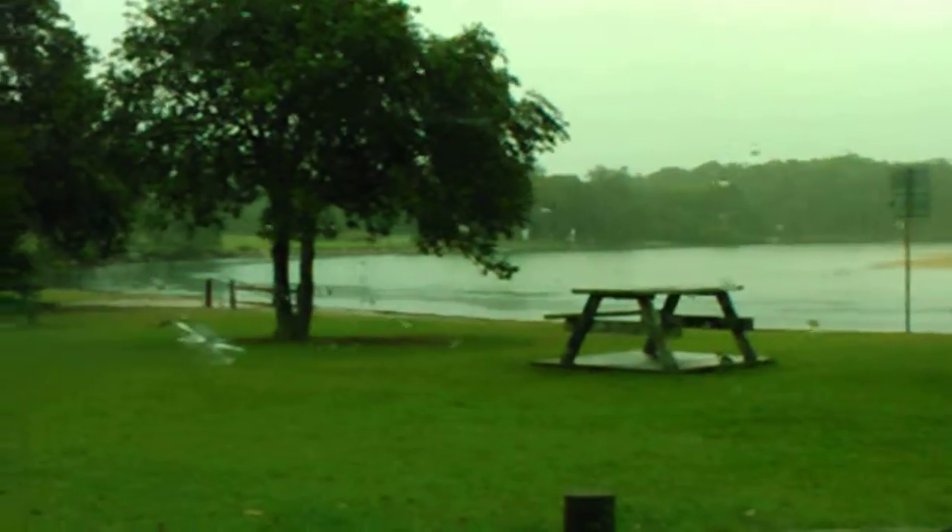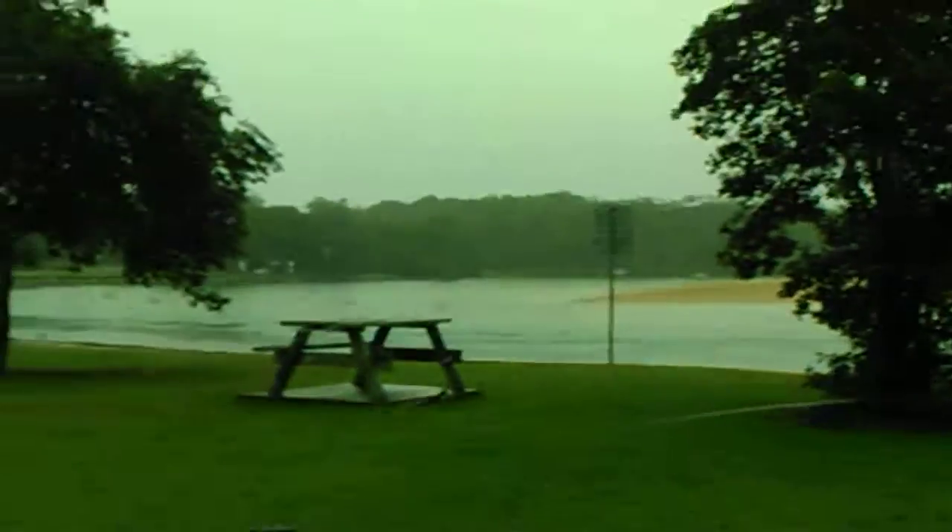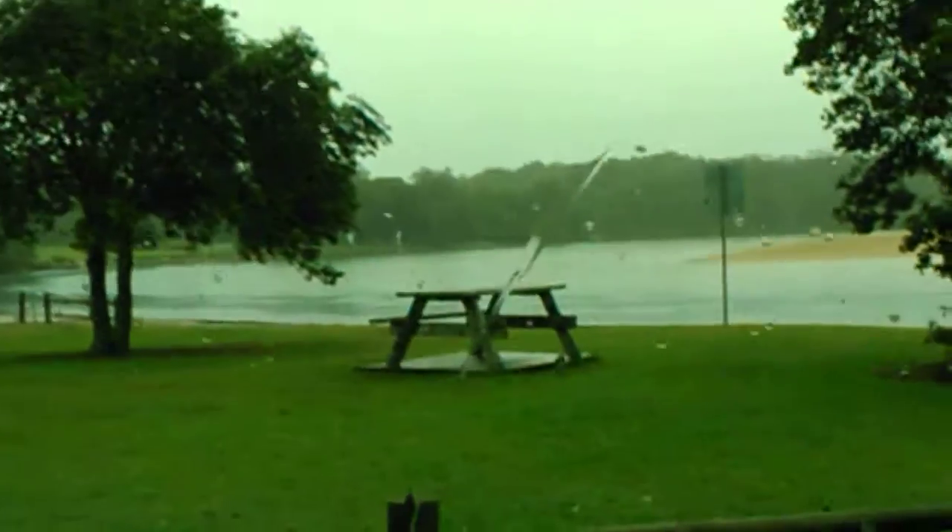Alright, so this is Red Rock — this is a really nice place. We'll go down here to the boat ramp and check out the boat ramp.